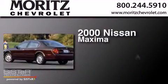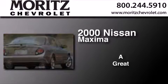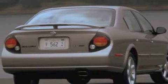This is a 2000 Nissan Maxima. All of the following features are included.